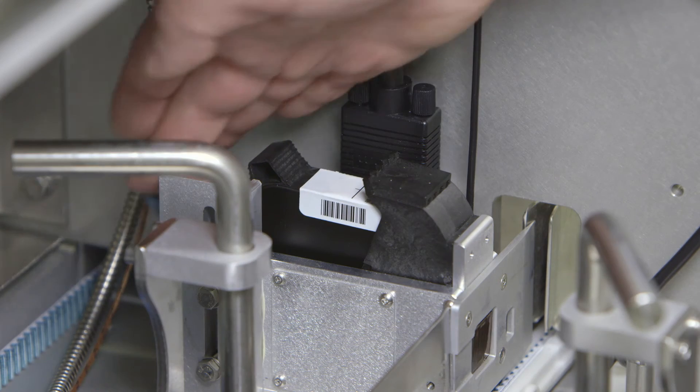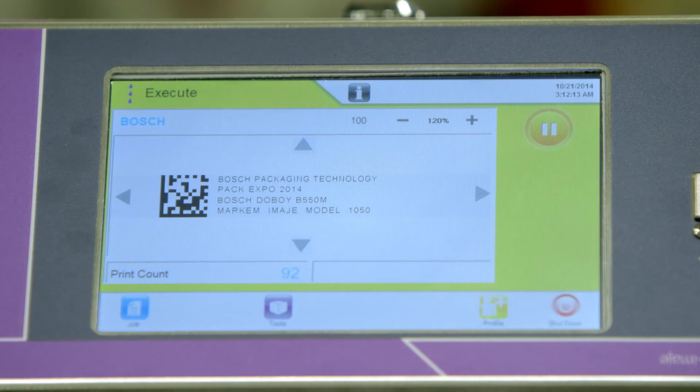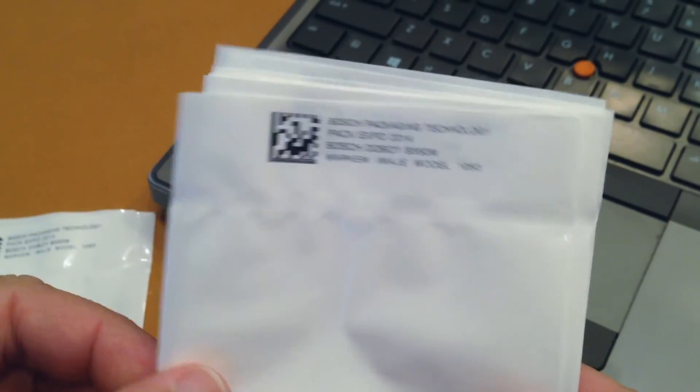The Markem-Imaje 1050 product works with HP Thermal Inkjet technology, and together this technology enables us to print high-resolution barcodes up to 600 dots per inch, all in a simple, easy-to-use cartridge that has no maintenance. Our Thermal Inkjet solution enables our customers to print the right code on the right package at the right time.